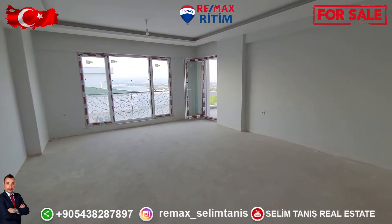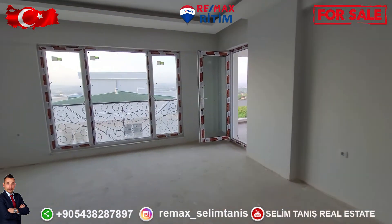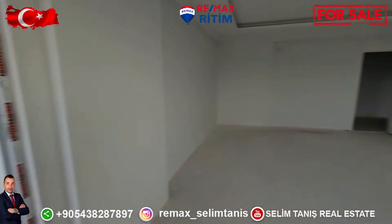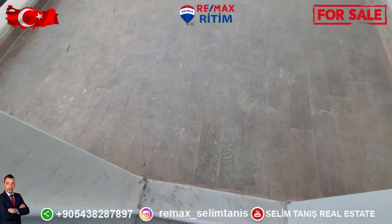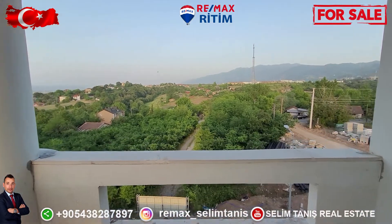There is a living room and a central air conditioning system. The living room is white. The balcony is also white and the view is very nice.